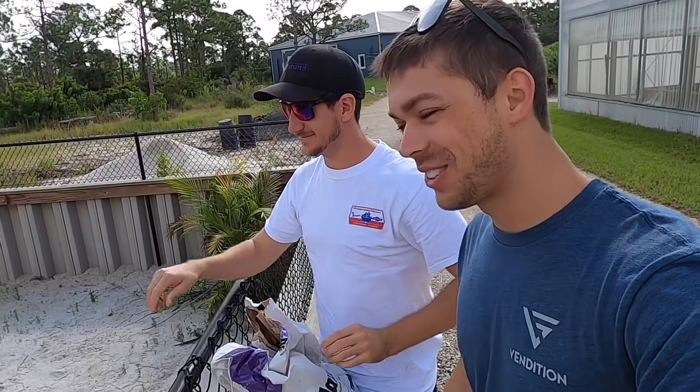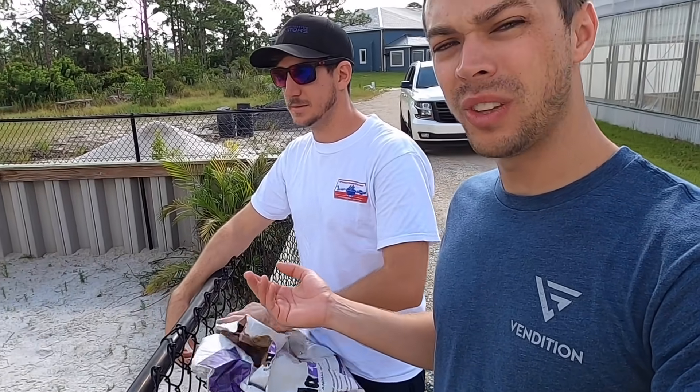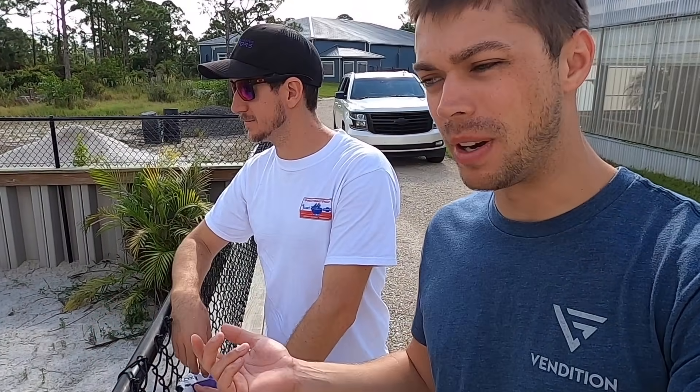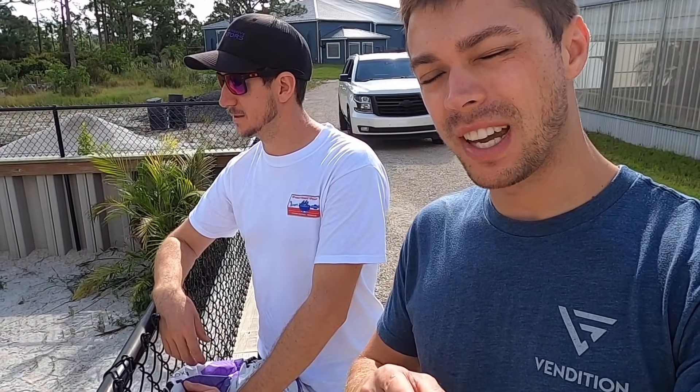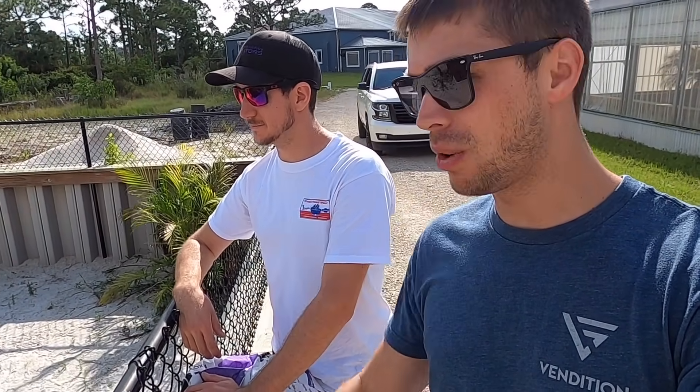What's going on guys? Welcome back to another episode. So we are back over at the new property — the new property where all those baby Niles hatched out. We're going to be doing a quick little croc chow feeding today and showing you guys how those babies are progressing.